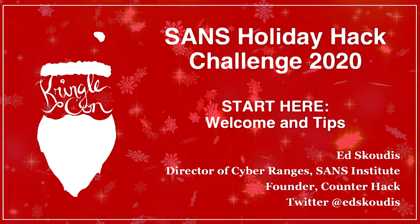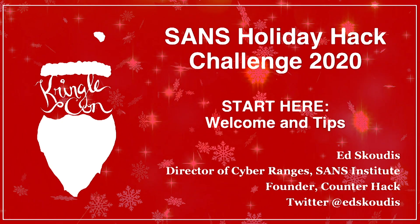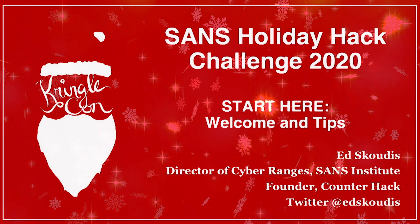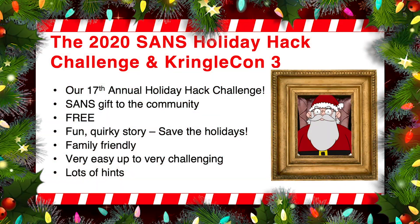I just arrived at the North Pole myself. I went off of exit 7A on the New Jersey Turnpike, rode up Santa's Gondola, and here we are right now in Kringle Castle. So the SANS 2020 Holiday Hack Challenge, featuring KringleCon 3, is one of our best ever. In fact, it's our 17th Annual Holiday Hack Challenge. SANS provides this as a gift to the community so that you can build your skills and have some fun during the holiday season.